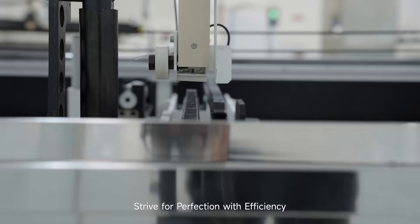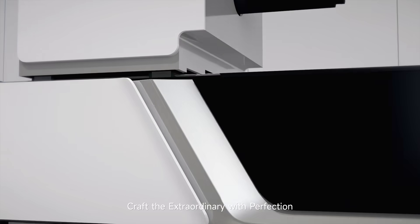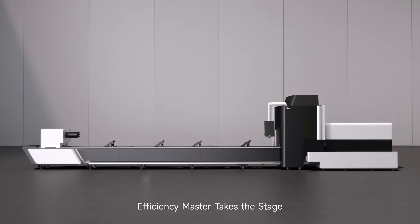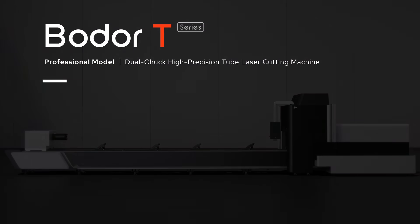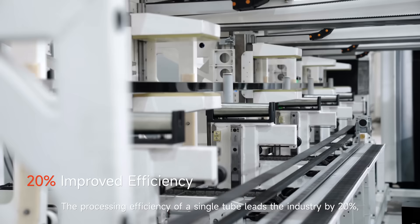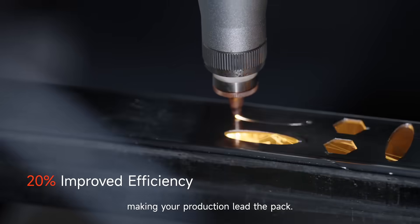Strive for perfection with efficiency. Craft the extraordinary with perfection. Efficiency master takes the stage. T-Series tube laser cutting machine: the processing efficiency of a single tube leads the industry by 20%, making your production lead the pack.